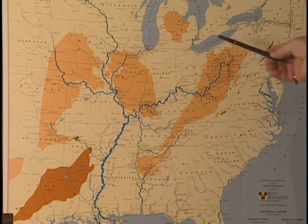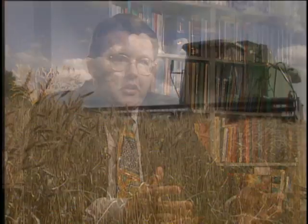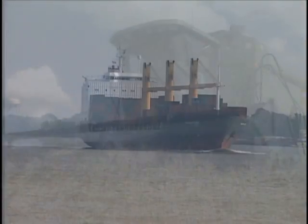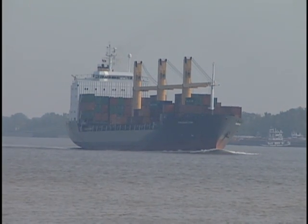The inland waterway system is a valuable asset for the mining and agriculture industries, requiring constant attention. If U.S. agriculture is going to continue to grow — producing larger and larger volumes of grain to feed the world — the place that grain is grown is where the river systems are. That means the river system must continue to be improved to make it efficient.